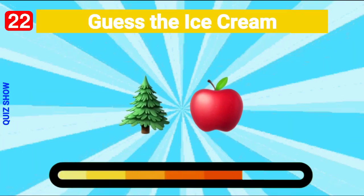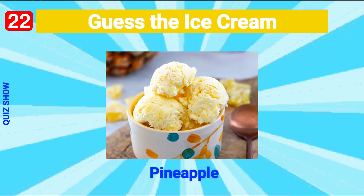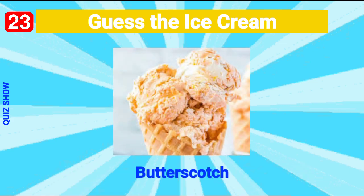Guess the ice cream — it's pineapple ice cream! Guess the ice cream — it's butterscotch ice cream!